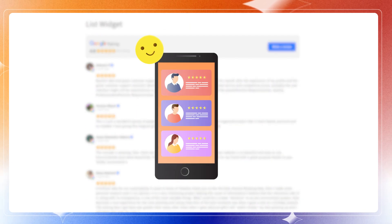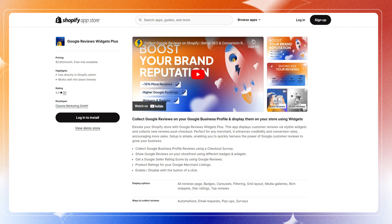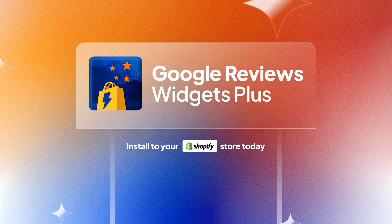The benefits of collecting reviews on Google versus any other platform is that it's completely free of charge. There are no platform fees and your reviews will be visible at first glance when someone Googles for your brand. Simply install Google Reviews Widgets Plus to your Shopify store today and start collecting reviews from your customers.